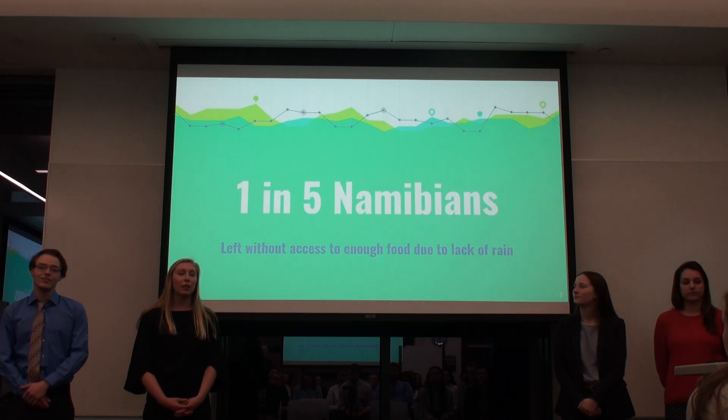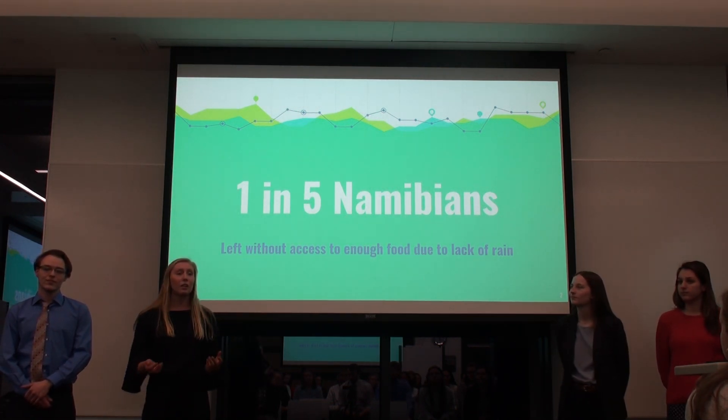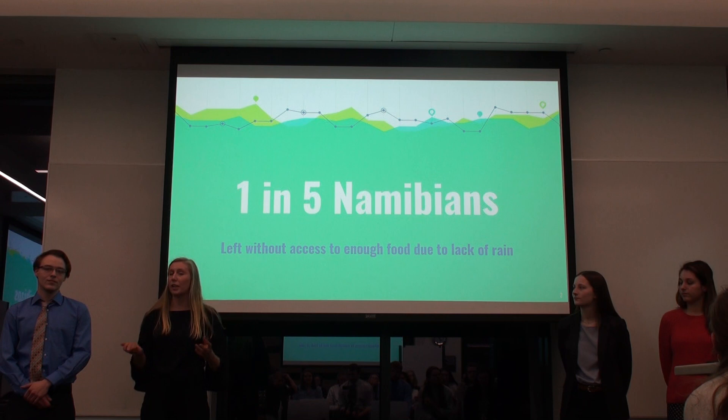Today, one in five Namibians are left without access to enough food due to a lack of grain. This shows the severe consequences that climate change is currently having in Namibia, and we hope to address this with the use of aquaponics systems.